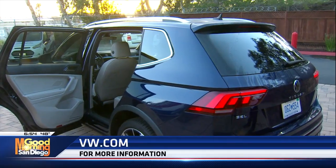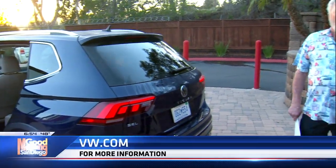They give you a four-year, 50,000-mile bumper-to-bumper warranty, and a two-year, 20,000-mile free maintenance package. So they're taking care of you — it's a good little car.